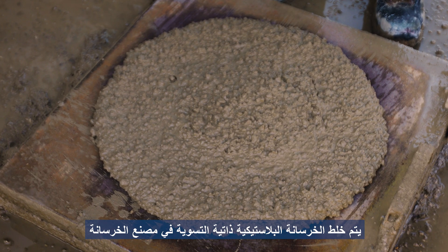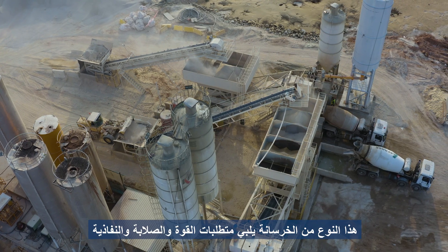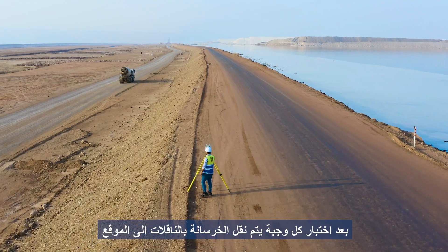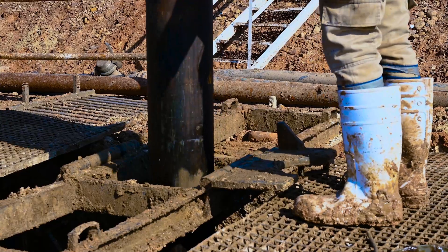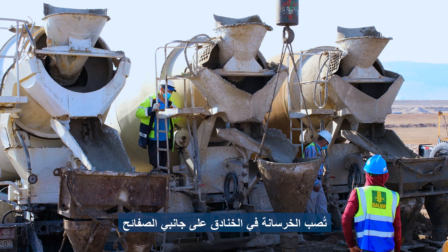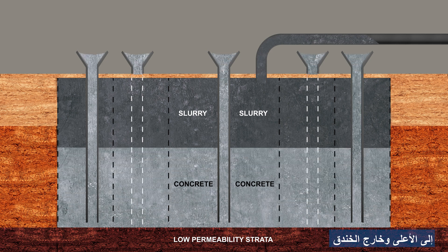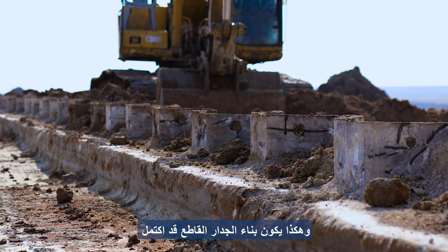The plastic self-leveling concrete is mixed at the concrete plant. This concrete type satisfies the strength, stiffness, and permeability requirements. After testing each batch, the concrete is trucked to the location. The concrete is poured into the trenches on both sides of the sheet piles, filling the trench from the bottom up. The rising concrete pushes the slurry up and out of the trench. Building the cut-off wall is concluded.